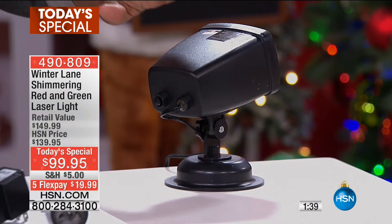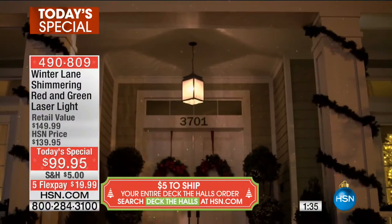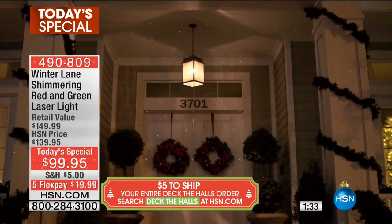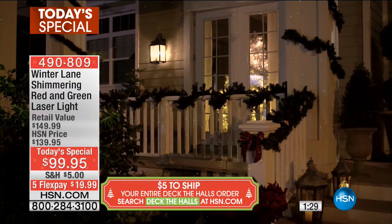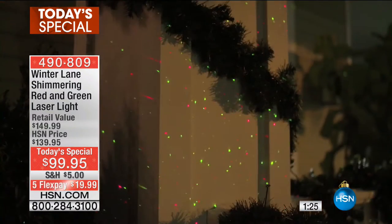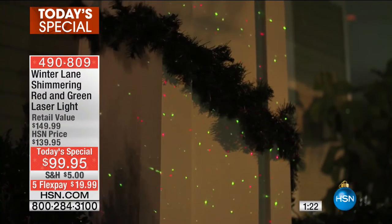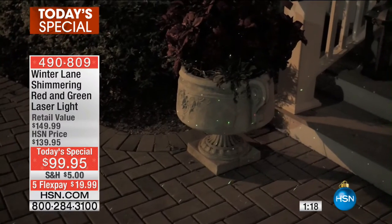This can be used indoors and outdoors. It uses the latest shimmering laser technology, it's easy to set up — all you do is decide where you want to put it and stake it into the ground. It can be projected to cover an area up to 3,000 square feet from a distance of up to 20 feet away.